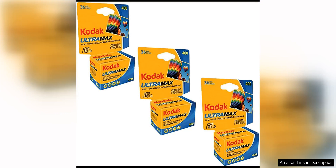Kodak Ultramax 400 color print film is a reliable and versatile option for photographers seeking vibrant and true-to-life colors. With a speed of ISO 400, this film is versatile enough to use in a variety of lighting conditions, making it a great all-around option for everyday shooting.